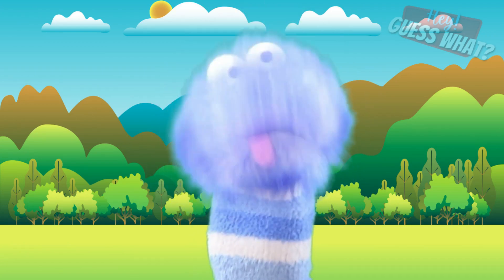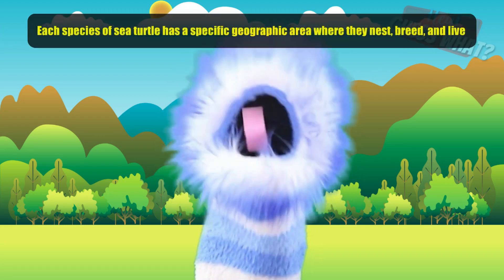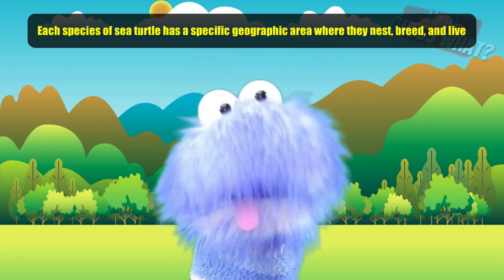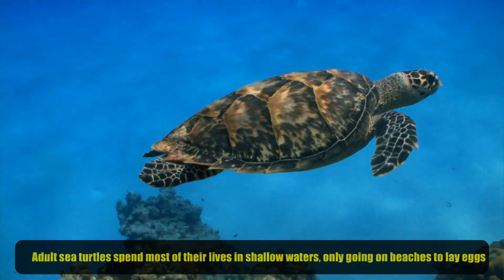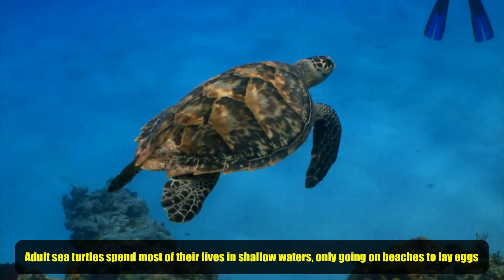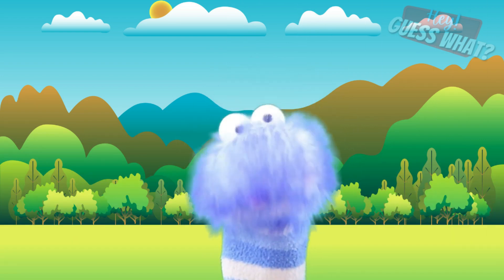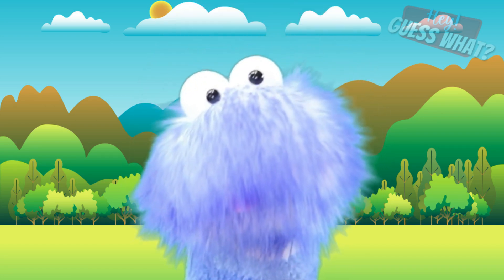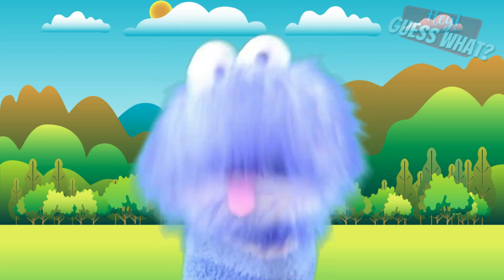Did you know that each species of sea turtle has a specific geographic area where they nest, where they breed, and where they live? Adult sea turtles spend most of their lives in shallow waters, only going on beaches to lay eggs. Usually sea turtles choose to hang out around shallow coastal areas like lagoons and bays, but they are sometimes found in deep ocean waters too.